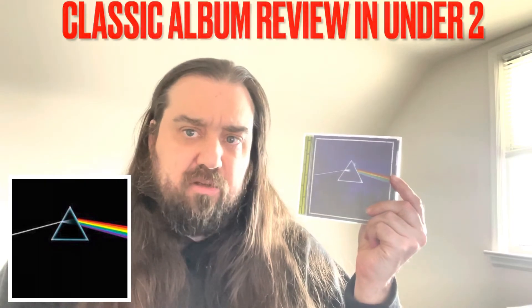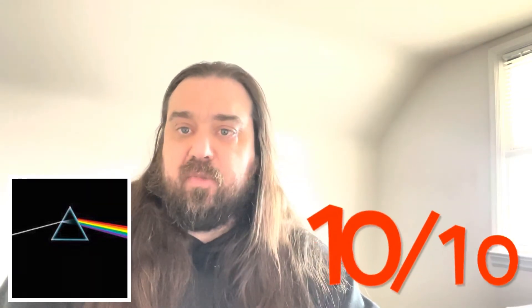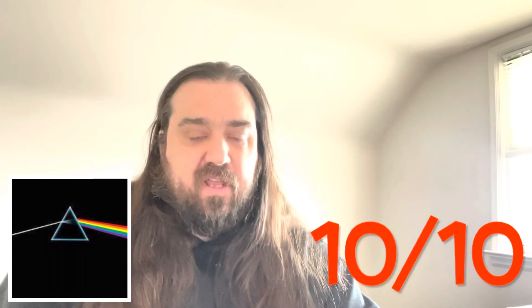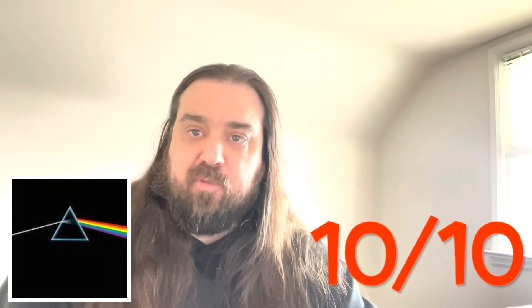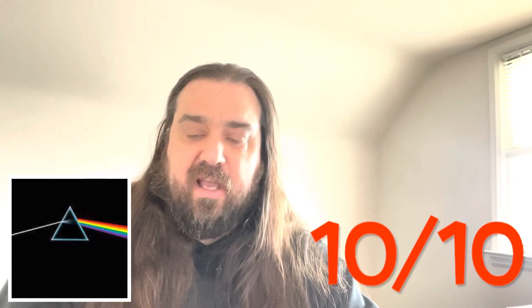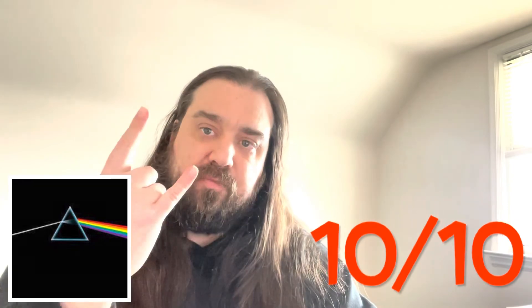It's a killer album — an easy 10 out of 10 for me. It's their best album in the catalog in my opinion, with a few others coming close. That's the first episode of Classic Album Reviews, guys. Let me know down below what you thought of the album and how you'd rate it, and stay tuned for the next episode. Keep it metal!